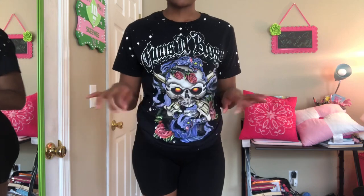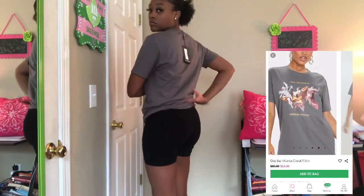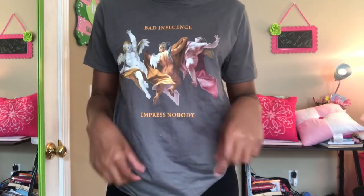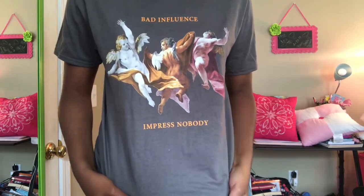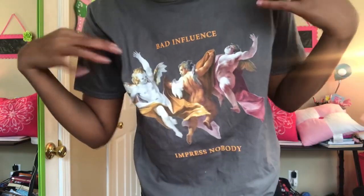I think I got this one in women's — I don't know, women's or men's. The next one I got from Pretty Little Thing to go with some shoes. It says 'Bad Influence, Impress Nobody.' I just thought it was different with the little angels on there. In fashion sometimes you don't know, you just rock it.